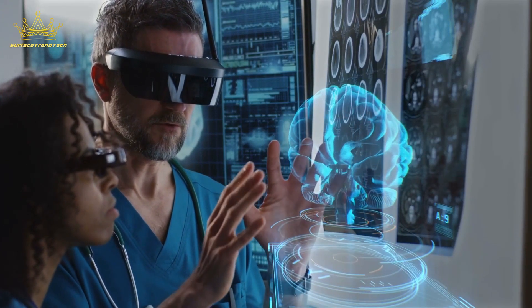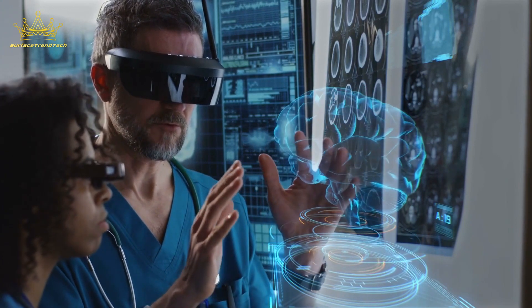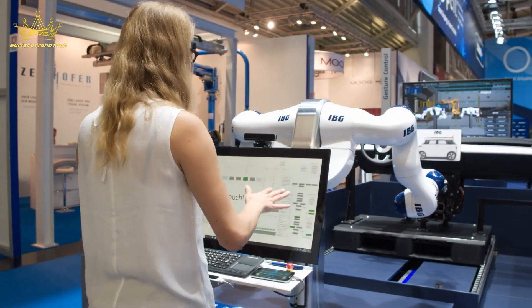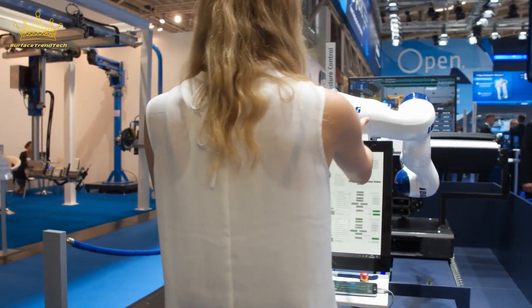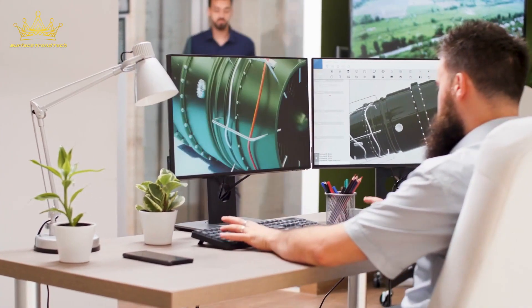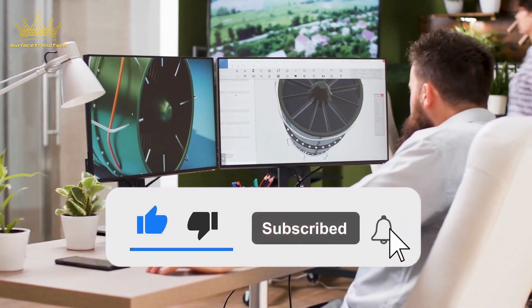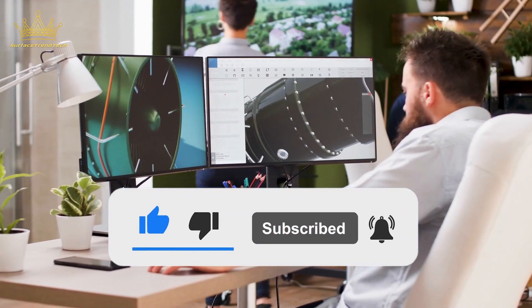And that's a wrap for our countdown of the Top 10 Most Innovative Tech Products of the Year. We hope you enjoyed this video and learned about some new and exciting products. If you liked this video, don't forget to give it a thumbs up and leave a comment. And if you're new here, hit the bell icon to never miss an update from us.